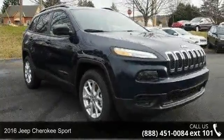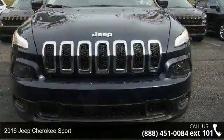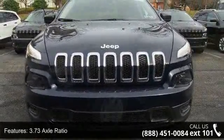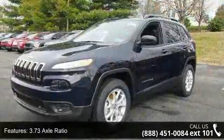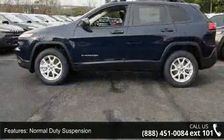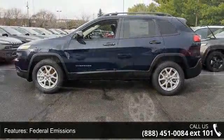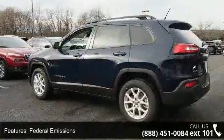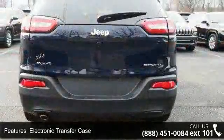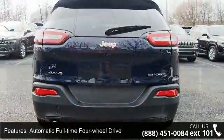This 2016 Jeep Cherokee Sport — if you are looking for an automobile with great features, look no further. Some of the top features included with this vehicle are 3.73 axle ratio, normal duty suspension, federal emissions, electronic transfer case, automatic full-time four-wheel drive, engine oil cooler, auxiliary transmission oil cooler, 1000 maximum payload, electric power assist speed sensing steering.